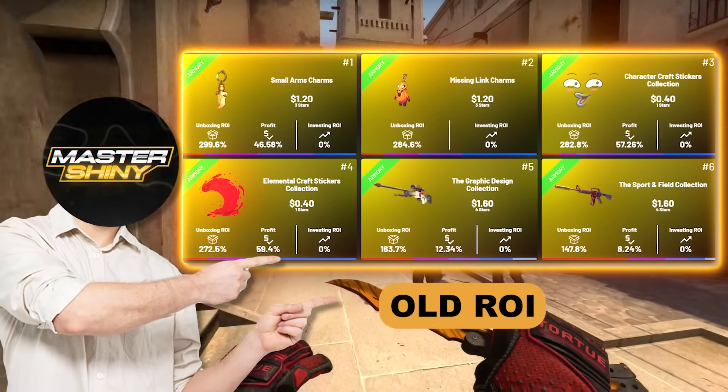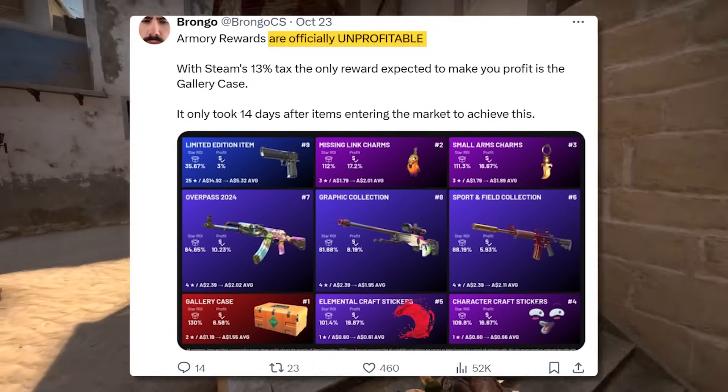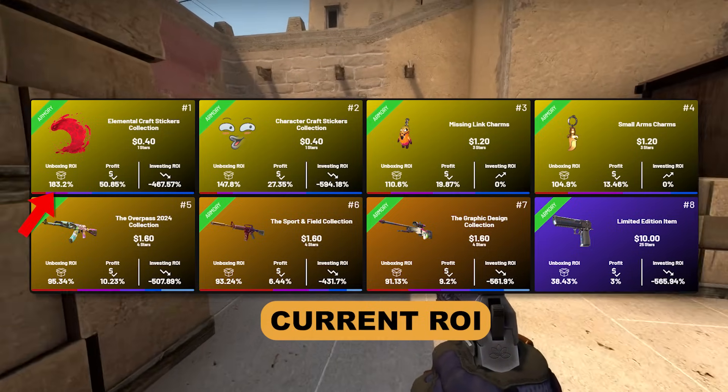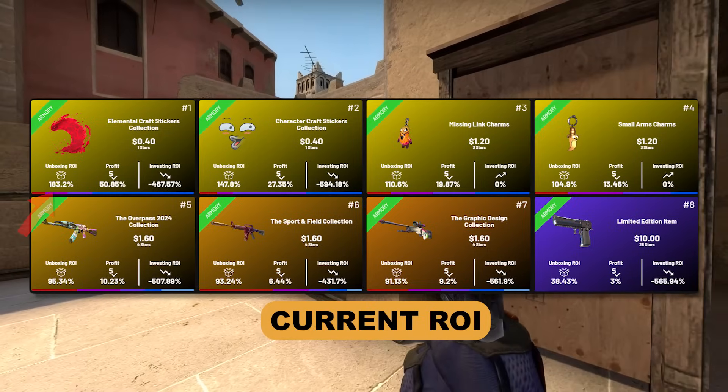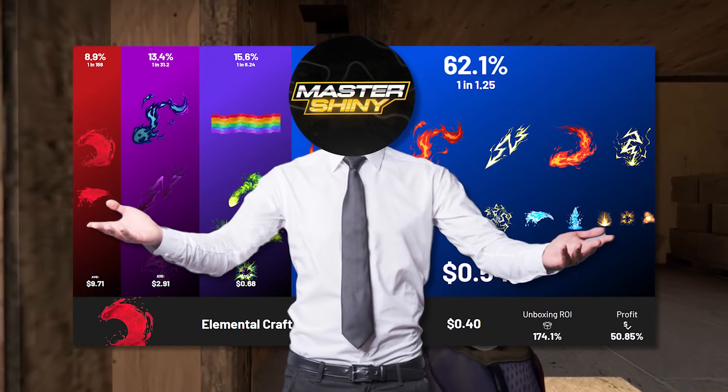Around a week ago we were talking about the Armory items, and specifically how they were no longer really profitable for unboxing. But the Armory moves in waves, and right now we're looking at a 183% unboxing ROI for the Elemental, 150% for the Character Craft stickers, and everything else we're going to be talking about for an investment purpose today.